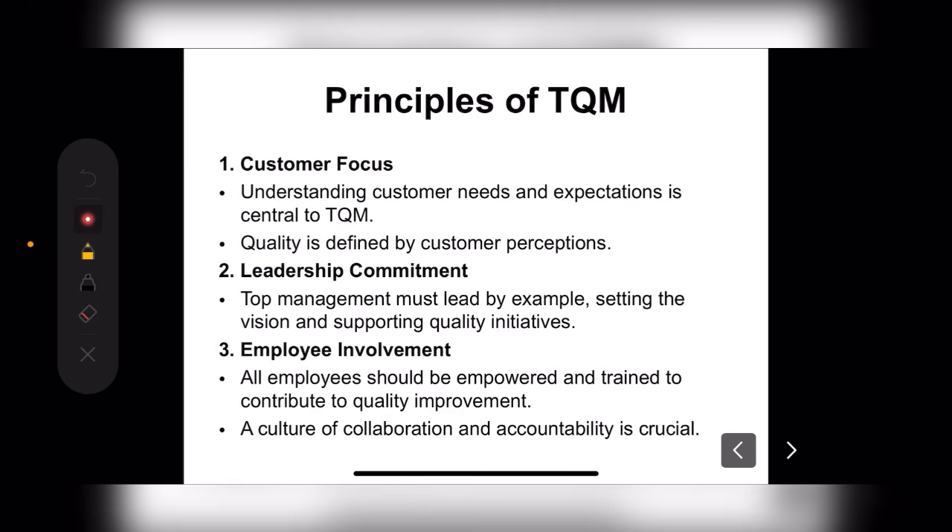Next is Leadership Commitment. Top management must lead by example, setting the vision and supporting quality initiatives. We have to keep our vision and mission, work as a leader, and make our products so good that everyone benefits.